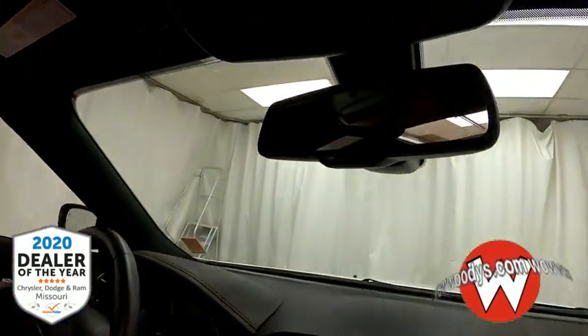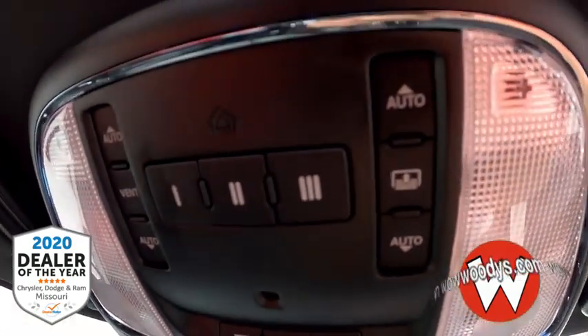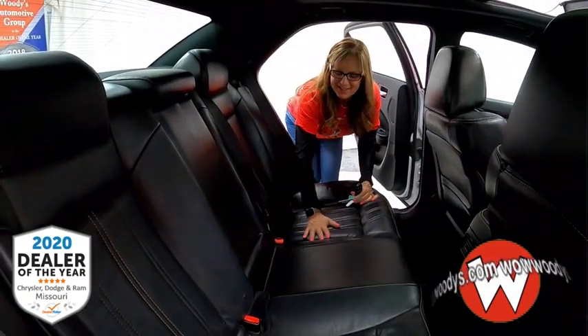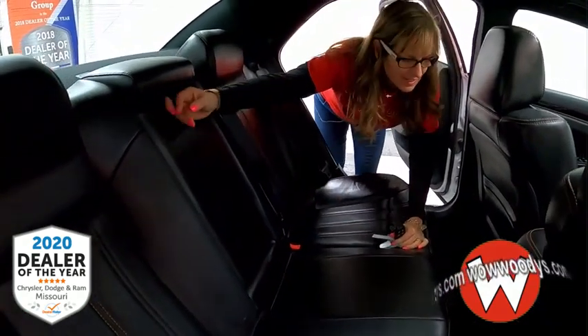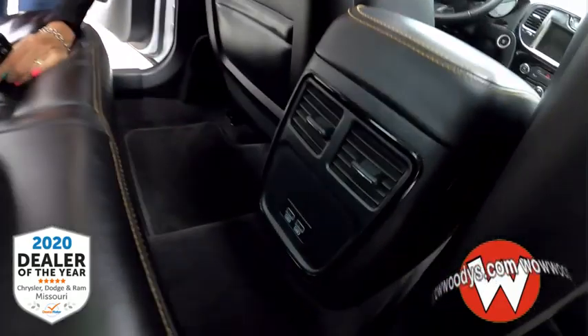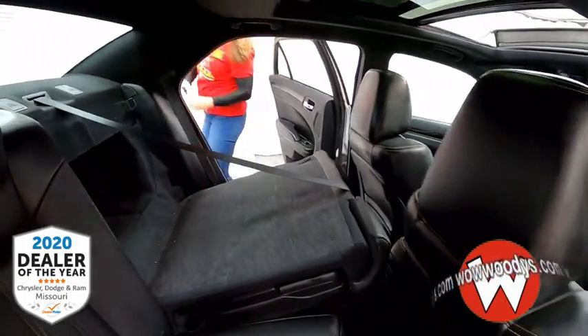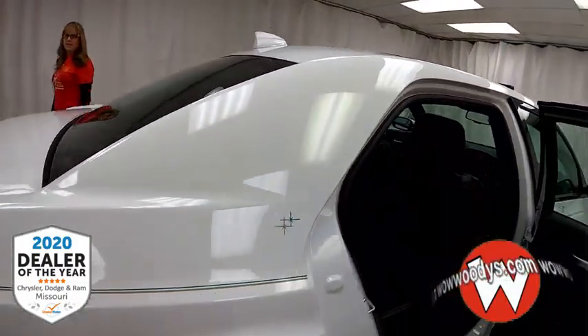Looking up, you have your 911 assist with garage door transmitters and that dual-pane panoramic sunroof, so you're going to get all that fresh air and sunlight. In the back seat, there's lots of room. The seats are leather as well. You've also got cup holders, USB charging ports, and you can fold the seats flat if you need to hold longer items, with child safety anchors.